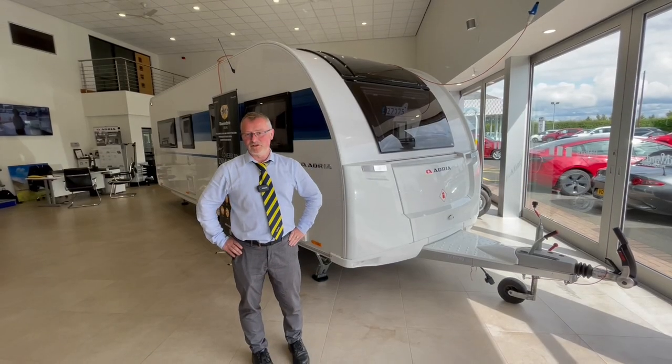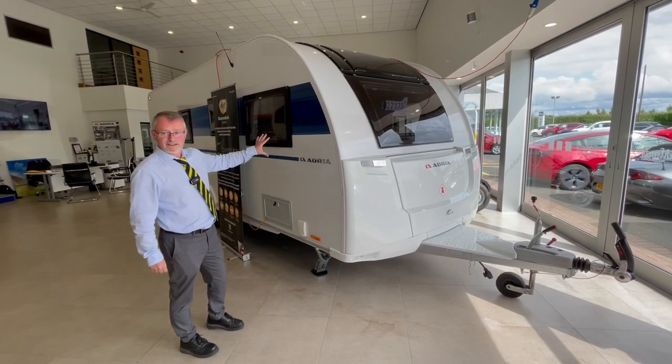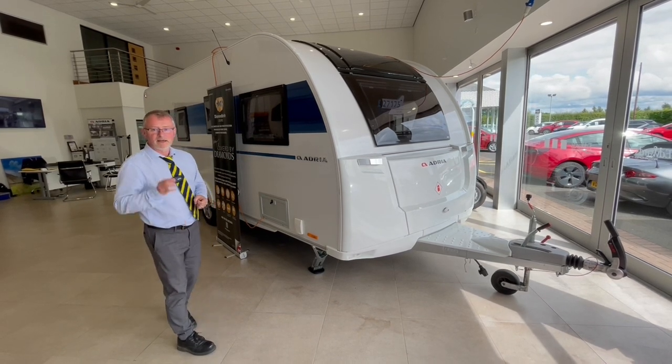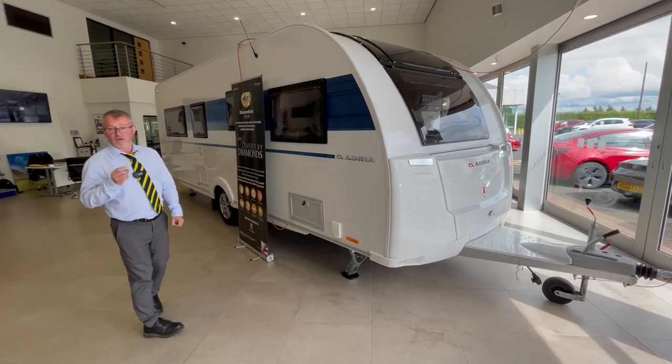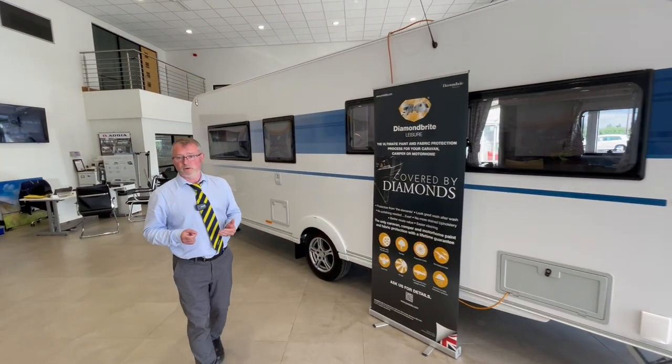Hi and welcome to Edwards Motorhomes. I'm Andy and today I'd like to show you around this 2022 model Altea 622 DP Dart. It's a four berth tourer with a total length including the towbar of 8291 millimetres.